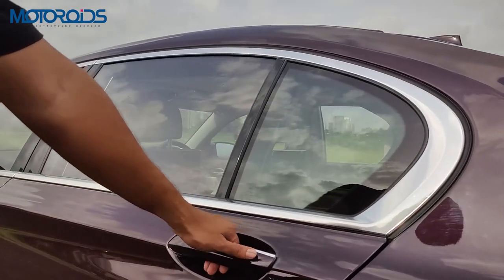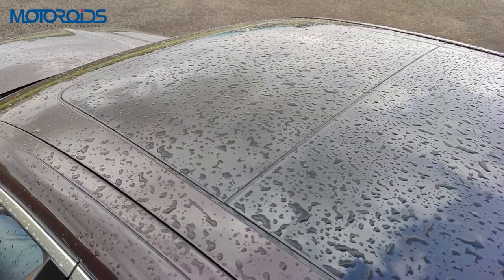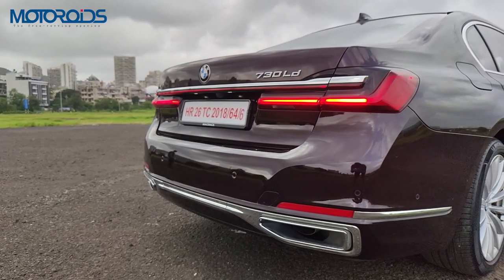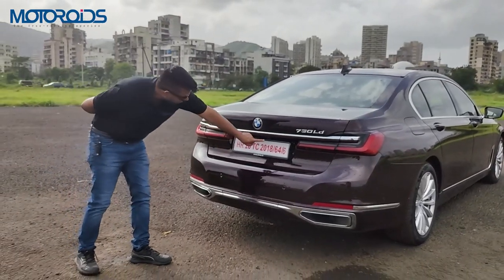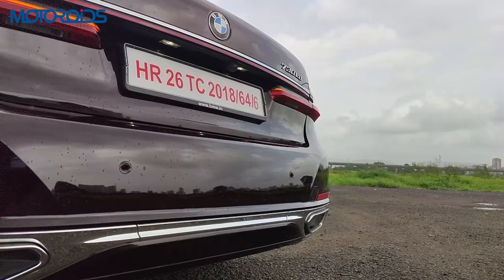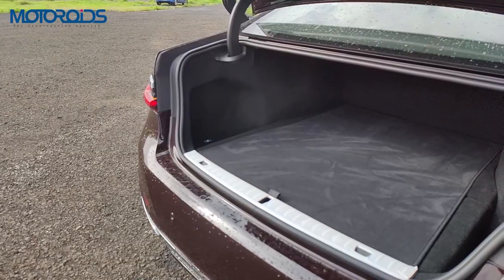The greenhouse area is covered in chrome, and the door handles also get a chrome lining as should be the case with all limousines. The doors are soft-closing — the car pulls them in even if you haven't shut them properly. The very recognizable Hoffmeister's kink is right there. The car also comes with a beautiful two-piece panoramic sunroof and a shark fin antenna. At the rear, like the front, the tail lamps are new and I really love how they look — a connecting light joins the two side tail lights.